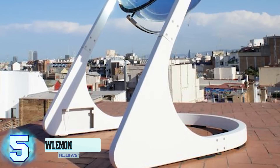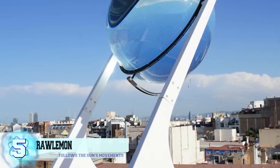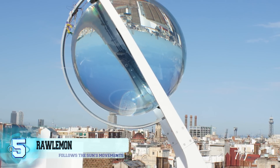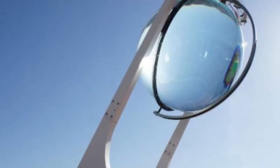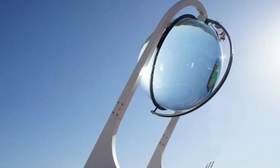Number 5: Raw Lemon. This new type of solar panel, called the Raw Lemon, is designed to outperform the regular rectangular panels we're used to seeing. Unlike rectangular panels, this spherical panel is able to follow the sun's movements throughout the day and better harness its energy. The Indiegogo project was fully funded well over its goal back on March 10, 2014.